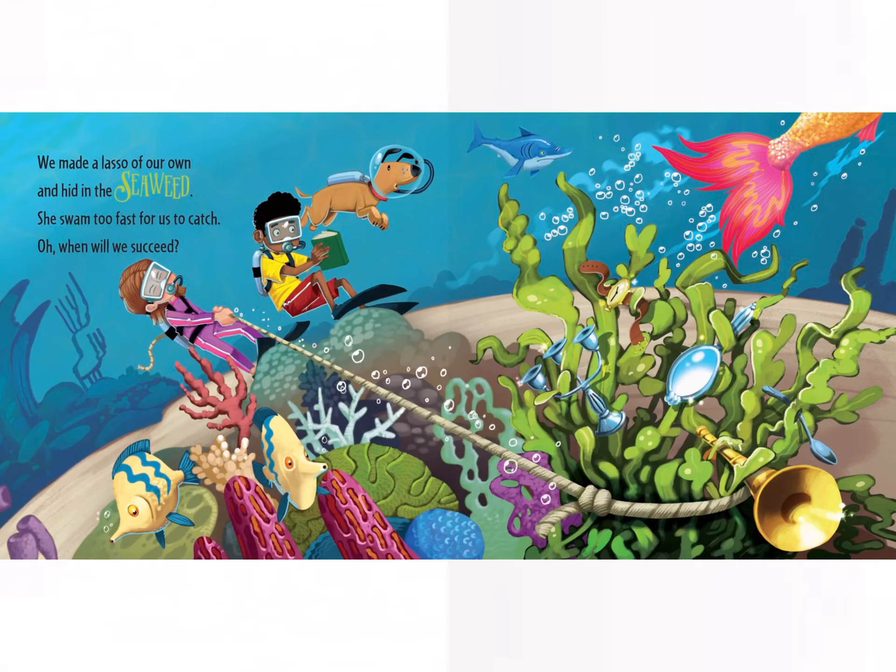We made a lasso of our own and hid it in the seaweed. She swam too fast for us to catch. Oh, when will we succeed?